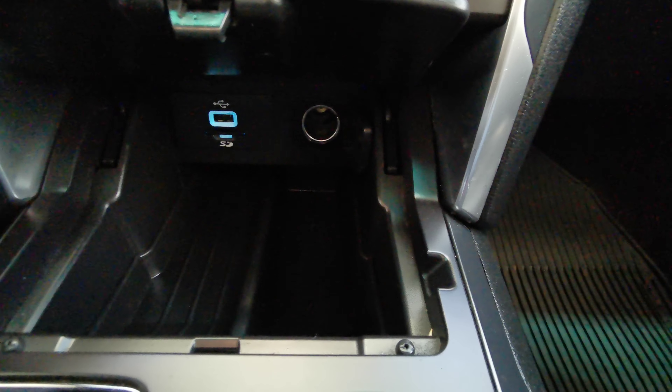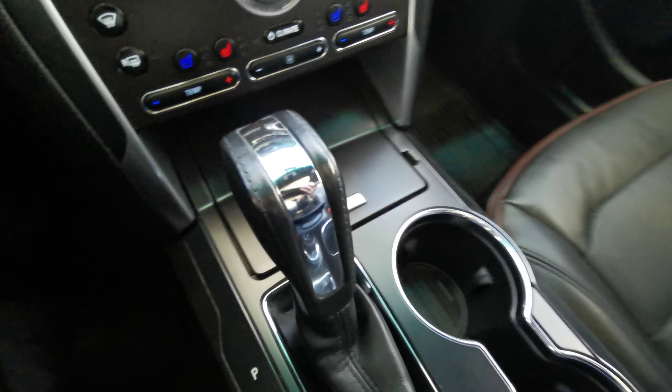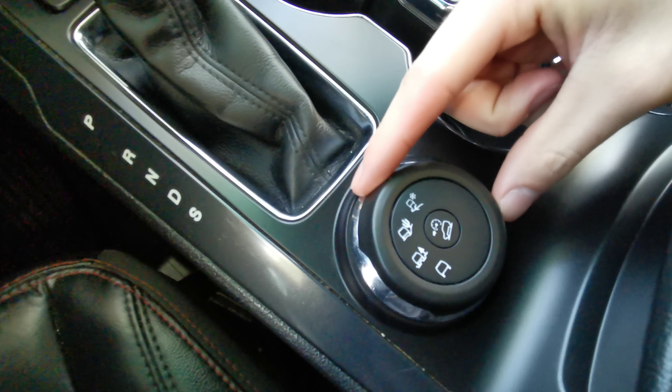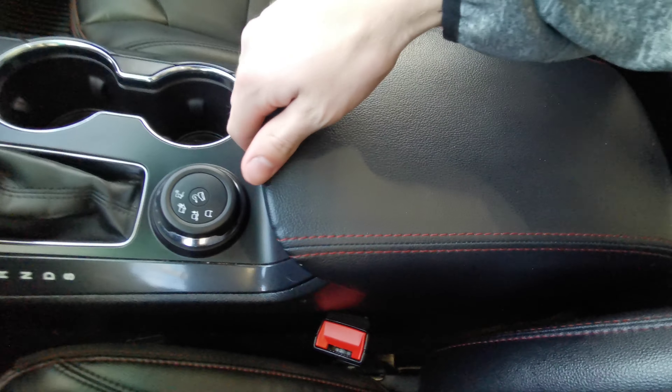Down at the bottom you have your USB ports as well as extra storage space. There's a leather wrapped gear shifter with two cup holders. You have your drive mode selector for normal, snow and ice, and sand and rocks. Leather wrapped center console with extra USB ports.